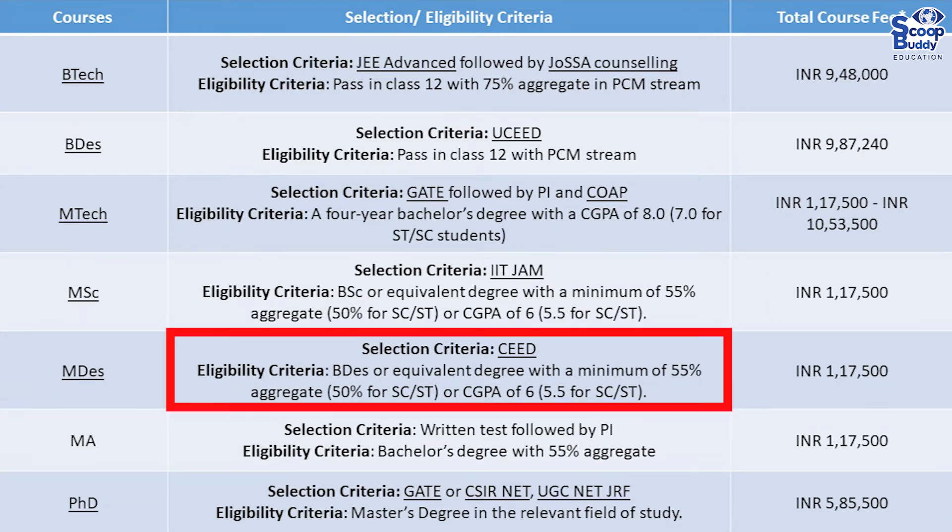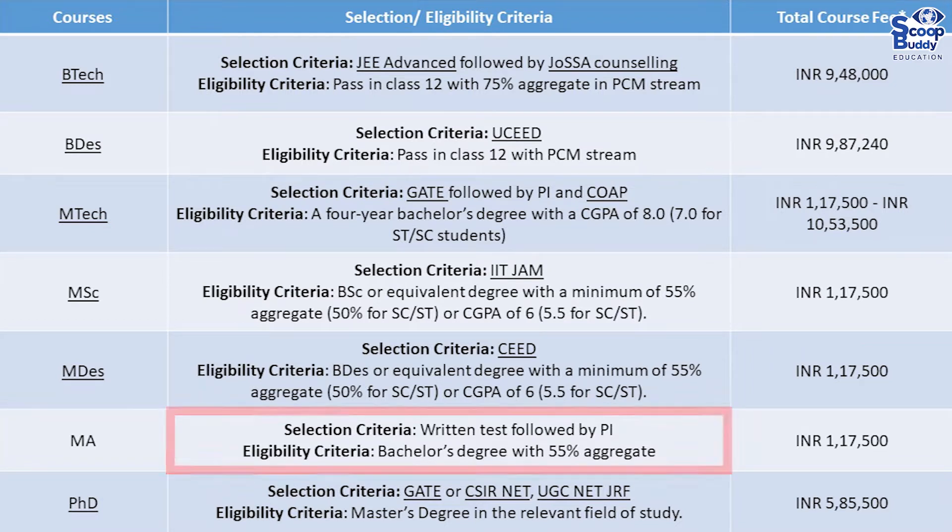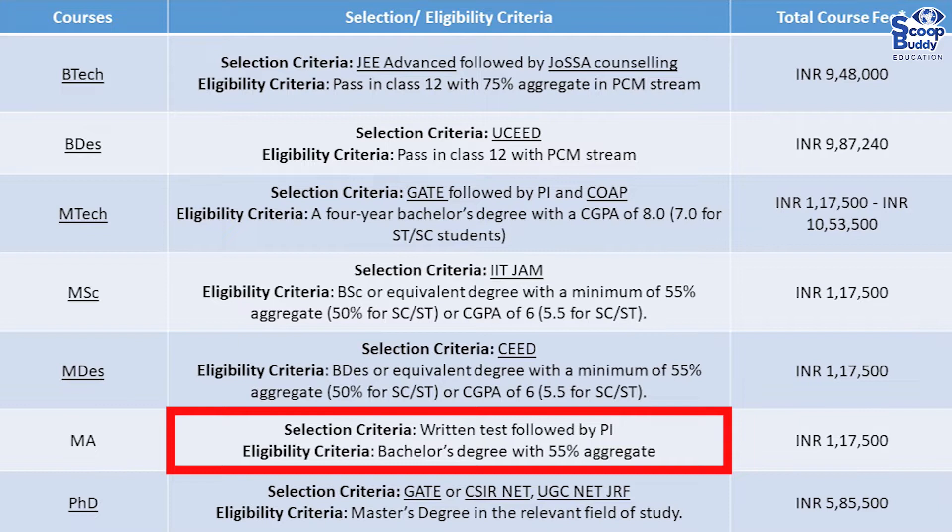Selection criteria for MDes: CEED. Eligibility: BDes, BE, or equivalent degree with a minimum of 55% aggregate (50% for SC/ST), or a CGPA of 6.0 (5.5 for SC/ST). Total fee: 1.17 lakhs. For ME: selection via written test followed by PI. Eligibility: bachelor's degree with 55% aggregate. Total fee: 1.17 lakhs.